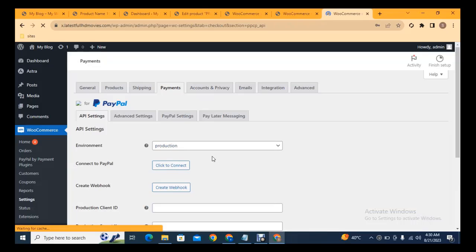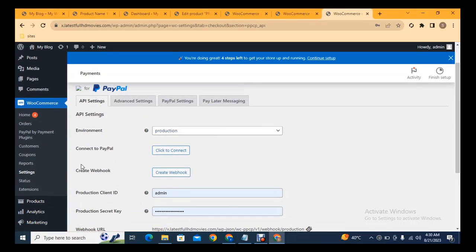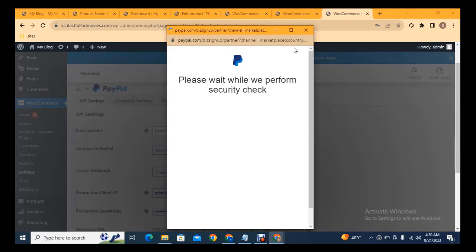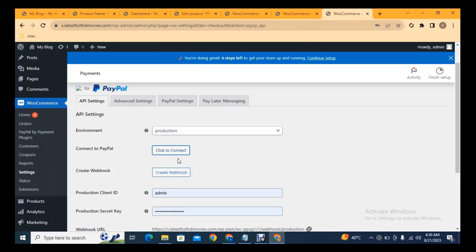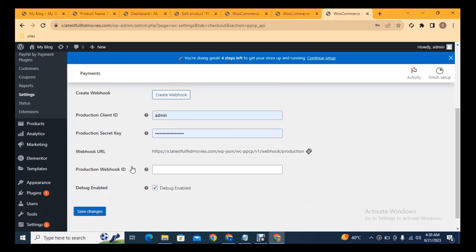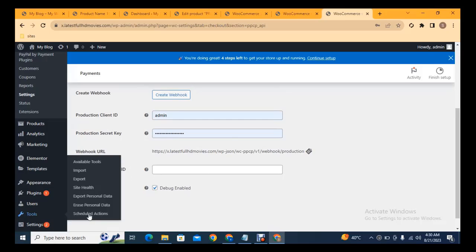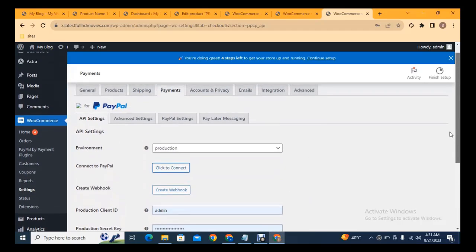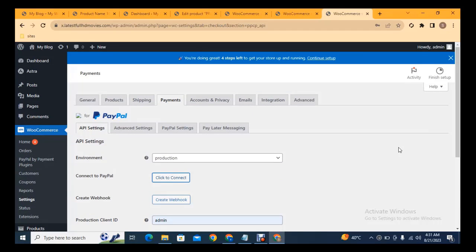In the PayPal plugin settings, click 'Connect to PayPal' to directly connect your account by entering your PayPal login details — it will be automatically connected. For manual integration, copy your Production Client ID from your PayPal account, add the Secret Key, add the Webhook ID, and click 'Save Changes'. This is how you can set up a professional online store for any type of business.